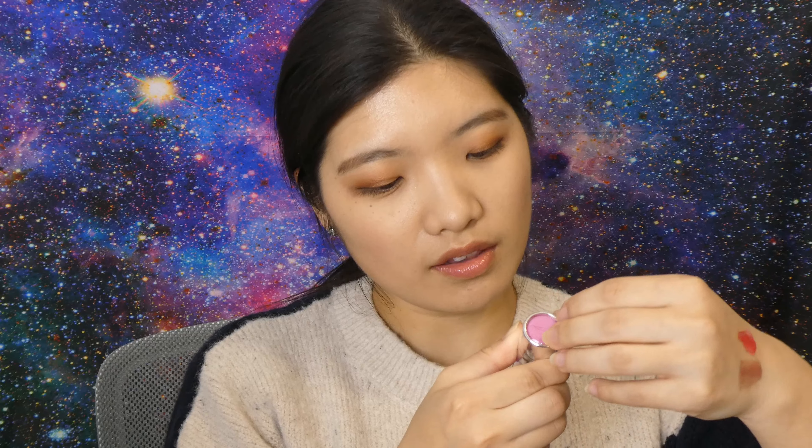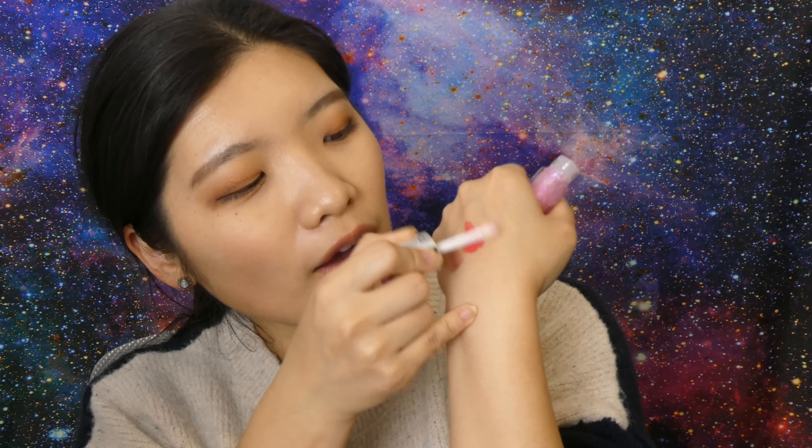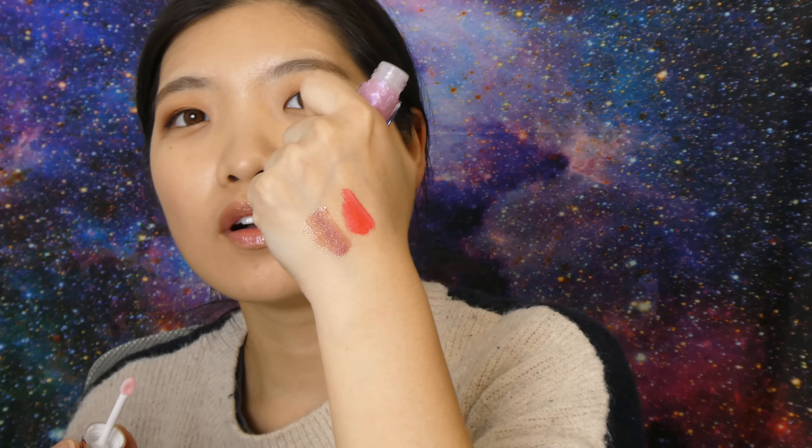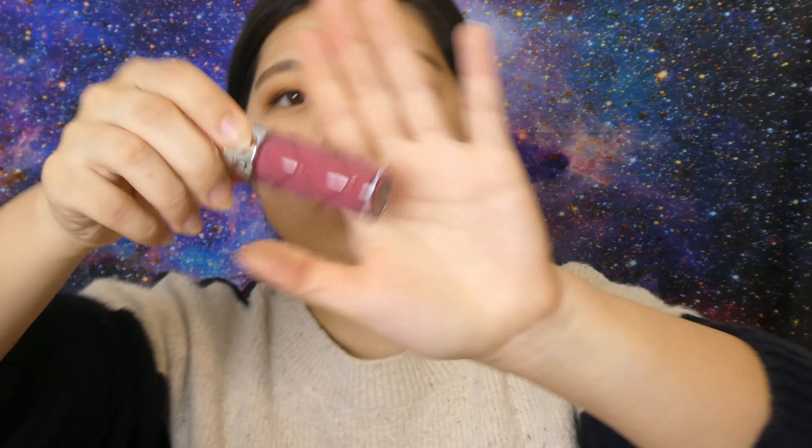And then we have number 11, Starstruck Pink. The peeling off moment is the most satisfying moment. This one is really light, so I was hoping just to use it as a topper. It definitely has a cool tone shift — not icy white, but it has this cool tone, icy pinkish. It almost has a bit of a purple, lilac shift when it goes at a different angle. That is so pretty. I believe these were around 20-something dollars per lip gloss — I can't remember exactly.